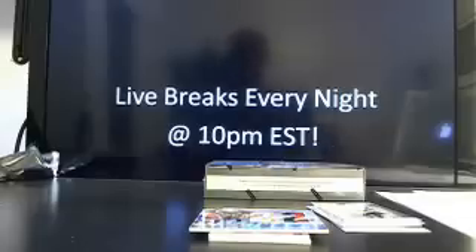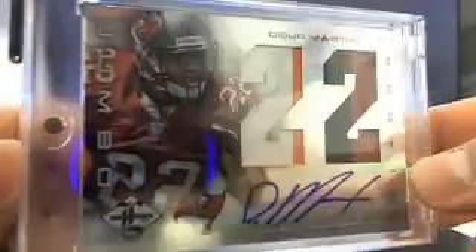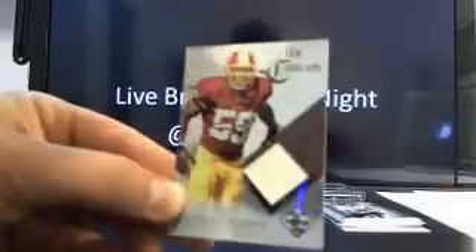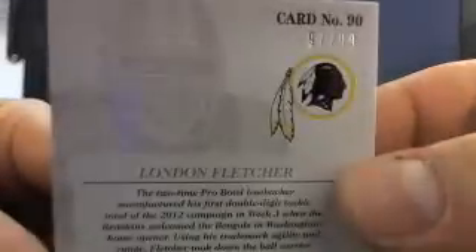Wow, what a hit. This case of Limited is out of freaking control. What a Doug Martin hit. I told you I like where we're going. Then we've got London Fletcher, that's going to the Skins. That's Mark R., there you go, buddy. It's just a matter of time, Mark. 97 out of 99. There you go, London Fletcher.